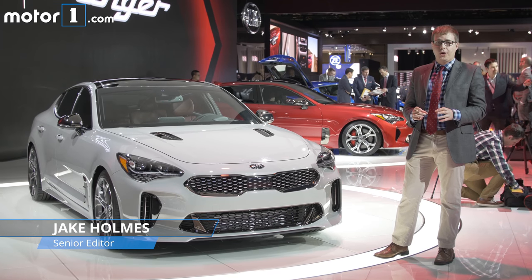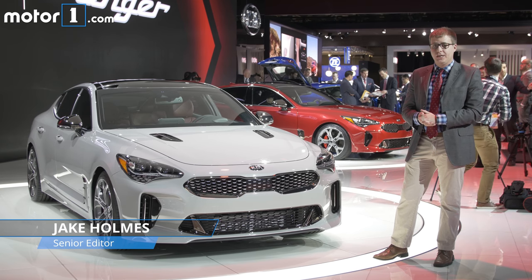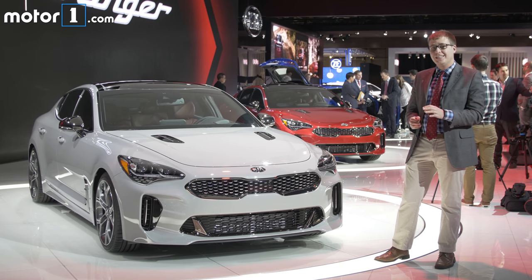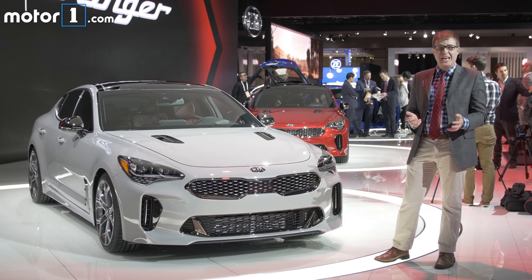Kia says the Stinger is a grand tourer, but it's fair to say that it really does broach into sports sedan territory. After all, Kia says that they benchmarked cars like the BMW 3 and 4 Series, and in fact, one of this car's lead engineers is Albert Biermann, who used to be the head of BMW's M division.